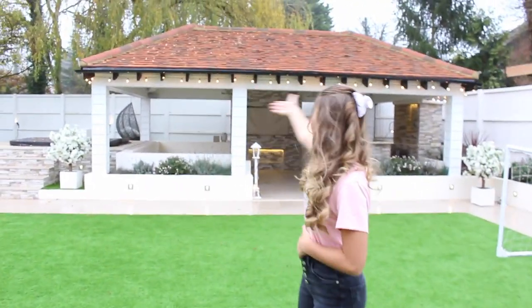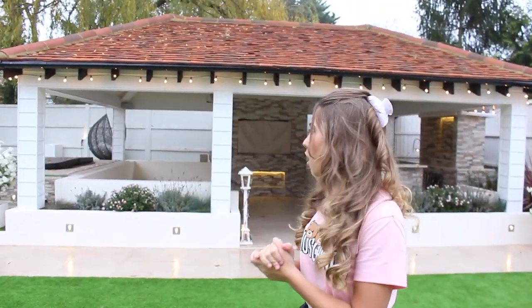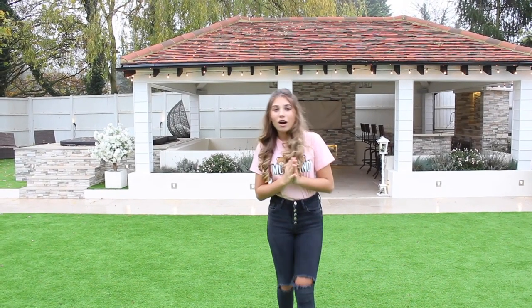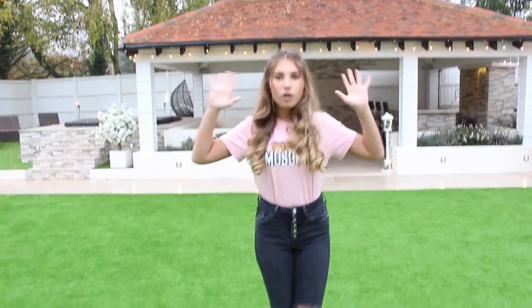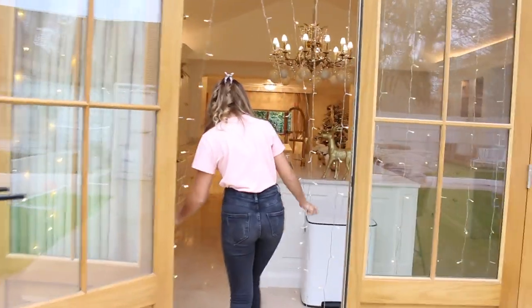We're going outside into the back now. There's not much going on out here, but at night it looks so magical. We have some lights around the top and two little lanterns that light up. This area isn't fully open yet — as we get further into Christmas we're going to open it up with heating and everything. We're also going to put a reindeer right here. At night it all lights up and you can see inside — it just looks so beautiful.